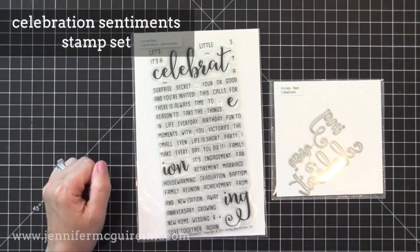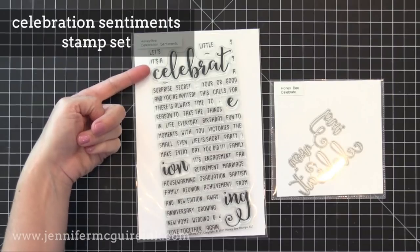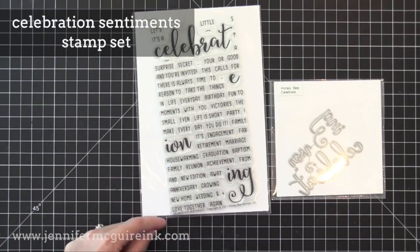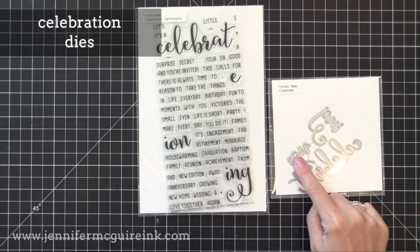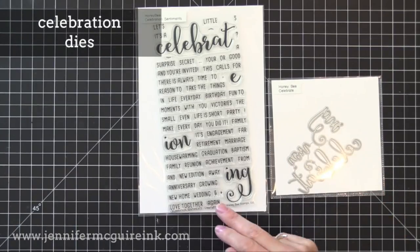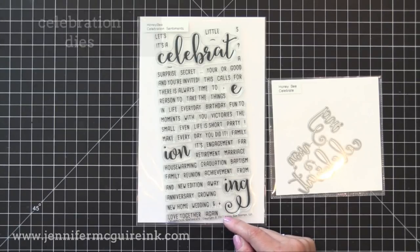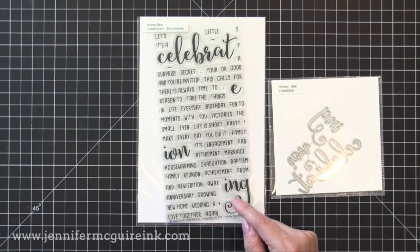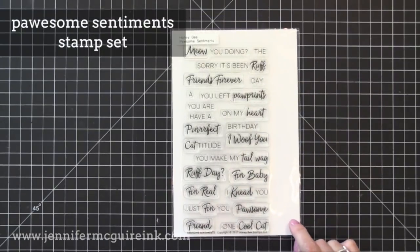Now we have the Celebration stamp set and the die set — these are sold separately but work really well together. This style is very popular with Honeybee Stamps; the nice thing is you can create different words. You get celebrate, celebration, and celebrating from both the stamp and the die set, and the stamp set has lots of little words you can team up with it to celebrate any occasion. These are really useful in covering the bases of all occasions — a lot of bang for your buck.